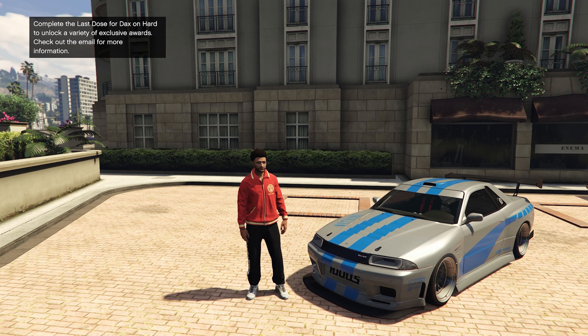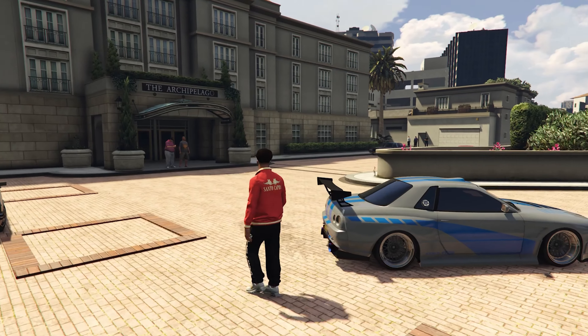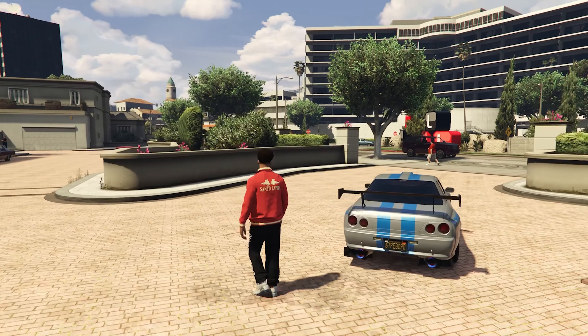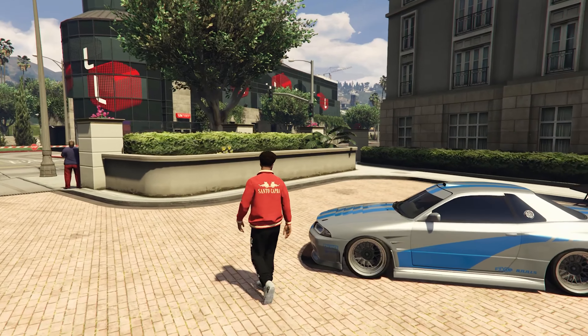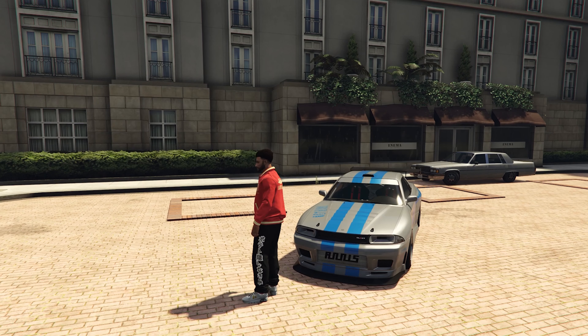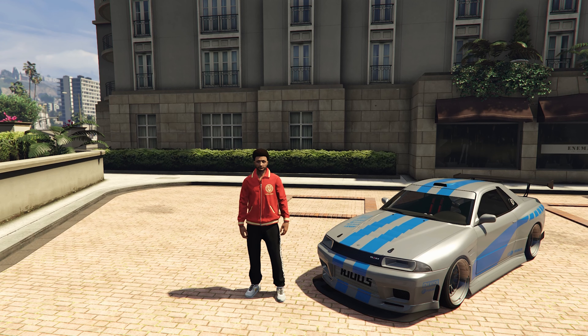At number 7 we have the Elegy Retro Custom, based on the IRL Nissan Skyline GTR, with a top speed of 115 miles per hour. To get this car you will need the original Elegy which costs $95k and then convert it at Benny's for an additional $900k. Even though this car is iconic and still looks amazing, I feel like it has become outdated with all the newer cars looking more realistic.